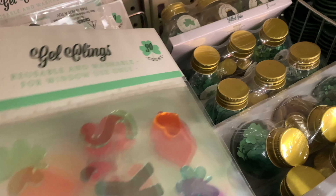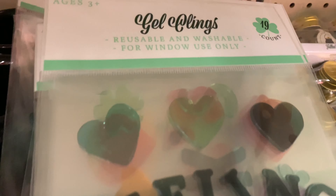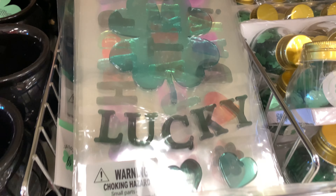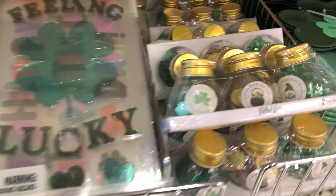This one is different — I knew there had to be more than two. And this one says feeling lucky, and then you have a four-leaf clover and hearts. Another cute one.